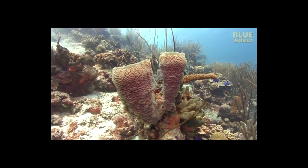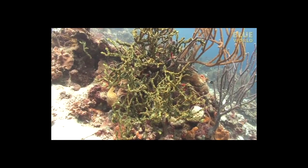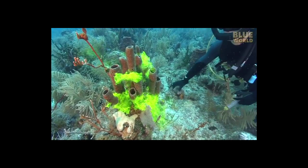Sponges do not have anything like a nervous or digestive system. Instead, they rely on maintaining a constant water flow through their bodies to obtain food, oxygen, and to remove waste.